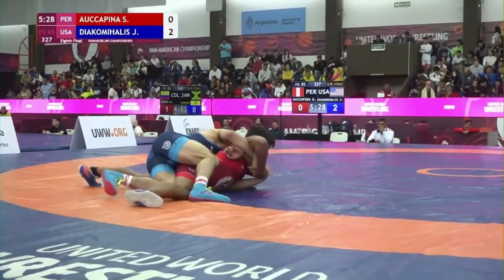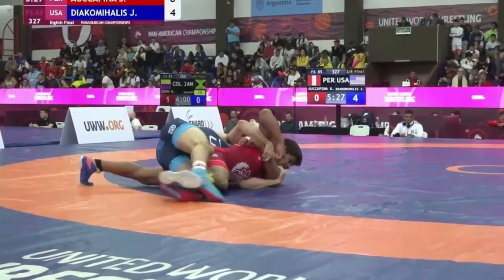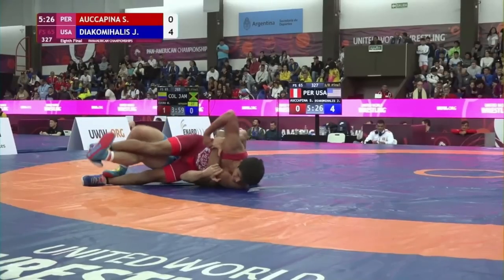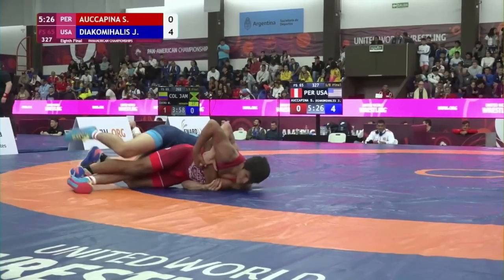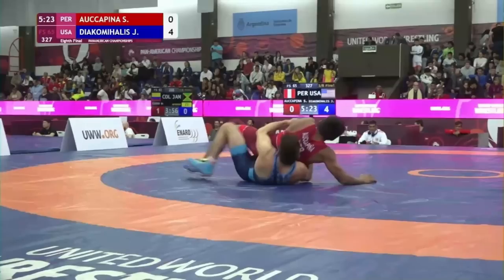Yanni keeps the arm controlled, turns it into a 2-on-1, one hand controlling the elbow and another controlling the wrist. In folk style we call this a hazard, but I've heard it called a cross wrist tilt or a rat roll — I'm sure there are many other names for this. It's a super effective tilt in folk style, but there will be no tilting here in freestyle. Yanni rolls him through the normal way forward for 6-0.